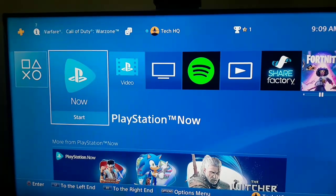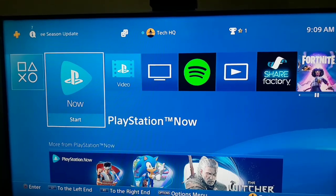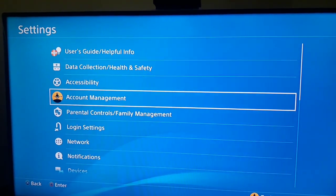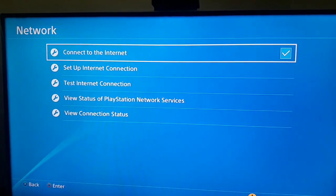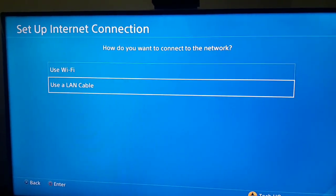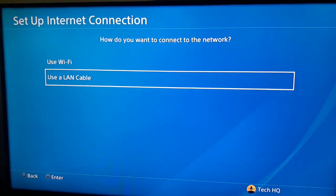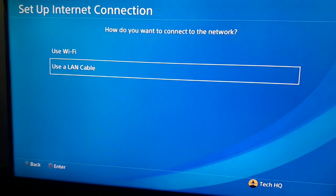For the first way to fix PS4 not connecting to Wi-Fi, first of all you should go to the top bar on your PS4 and then just go to the right and select Settings. Then scroll down and go to Network, select Network, then go to Setup Internet Connection, option number two. For the first way, you should just go and use a LAN cable to connect to the internet.